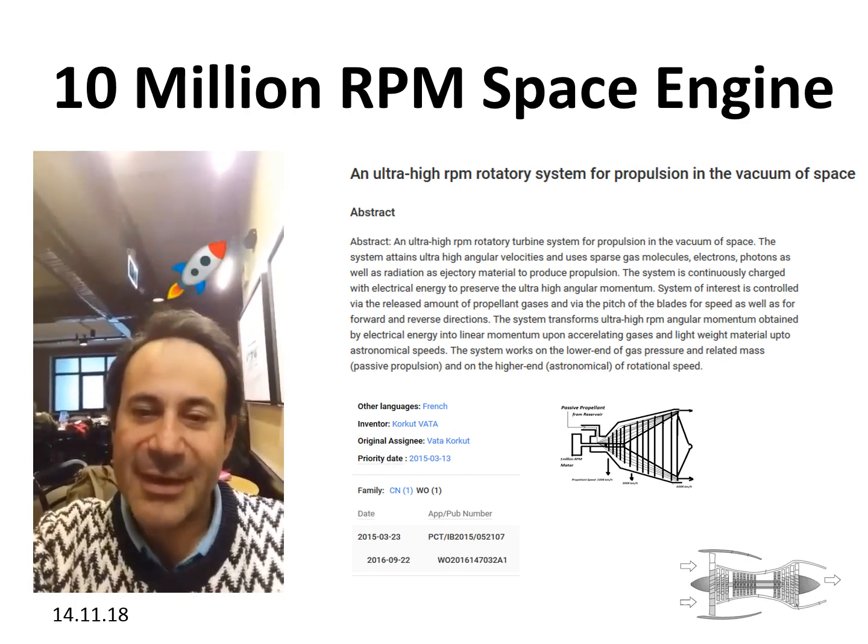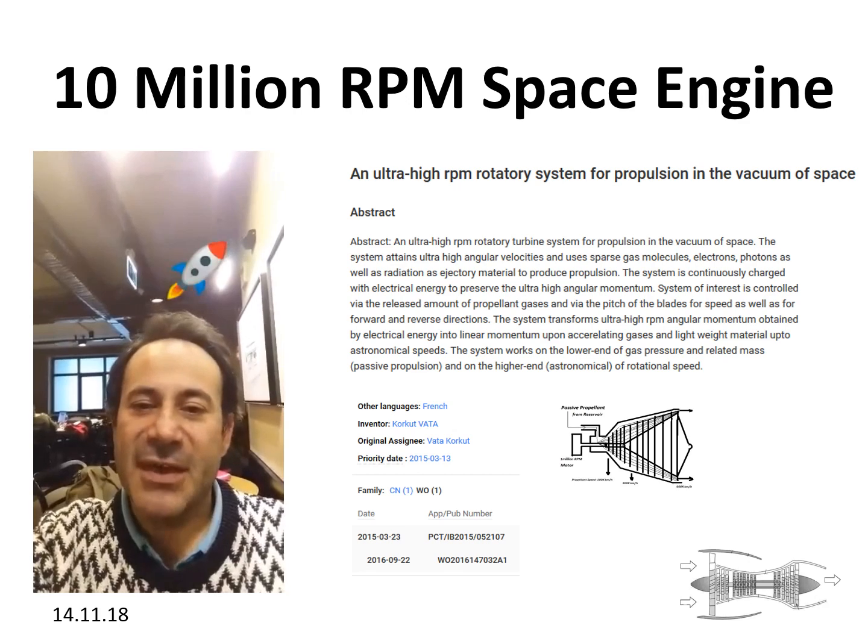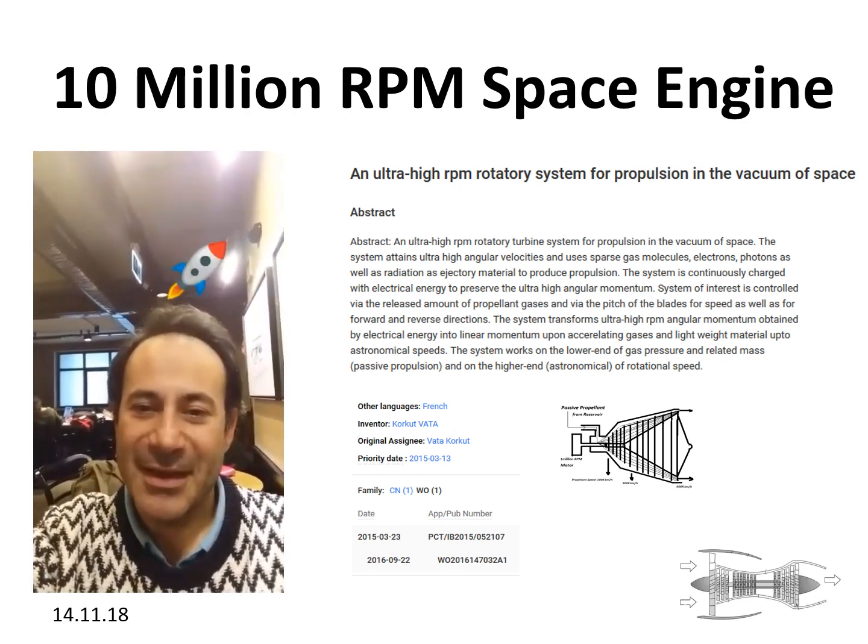And enough talking, let's go over our design and specifications. I hope you will like it. Thank you.